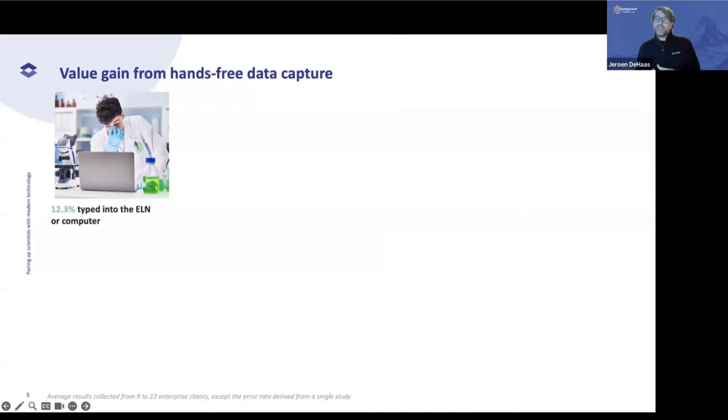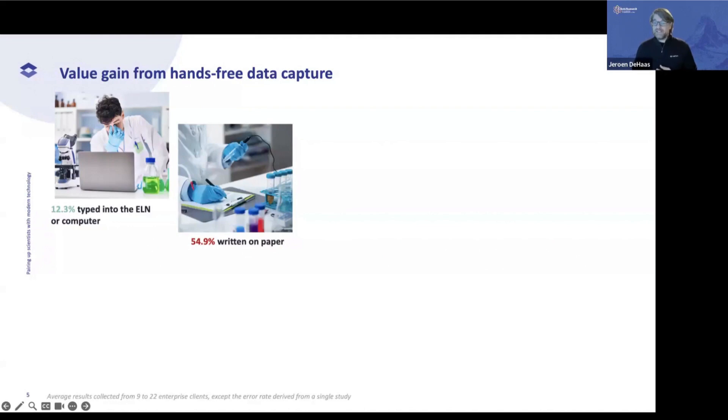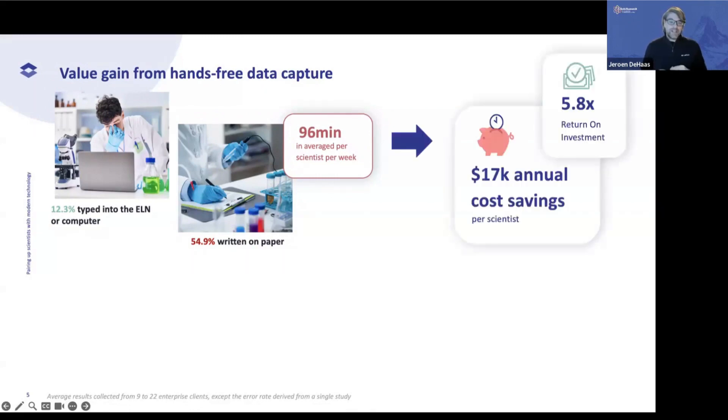What we try to do at LabTwin is really solve the gap at the bench — how you can gain value from hands-free data capture. When we did a study, 12.3% of what actually happens at the bench level is directly entered into the ELN or computer. 54.9% is still written on paper. That works out to 96 minutes per week that the average scientist spends writing on paper. So if you think about return on investment from hands-free data capture, you could see a 5.8x return on investment.